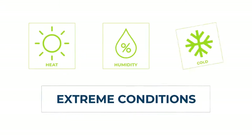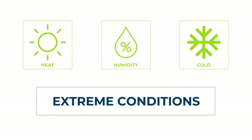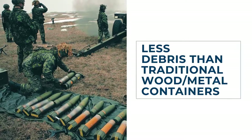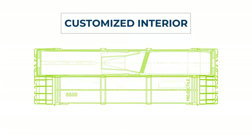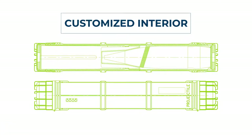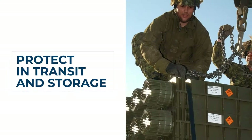Our containers stand up to extreme weather in demanding environments and use fewer packaging components, so there's less battlefield debris. Each unit's interior has a proprietary set of customized dunnage to protect rounds in transit and storage.